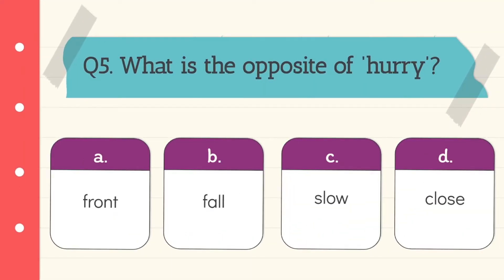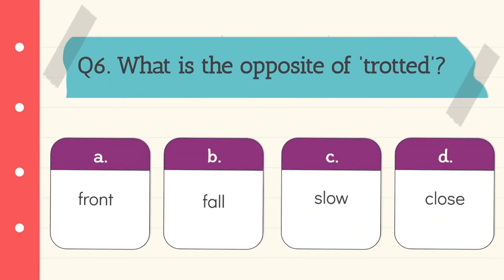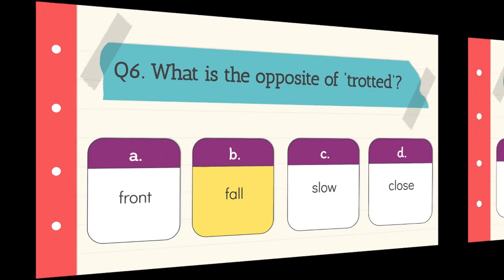Question 5: What is the opposite of 'hurry'? The answer is slow. Option C is the correct answer. Question 6: What is the opposite of 'trotted'? The answer is fall. Option B is the correct answer.